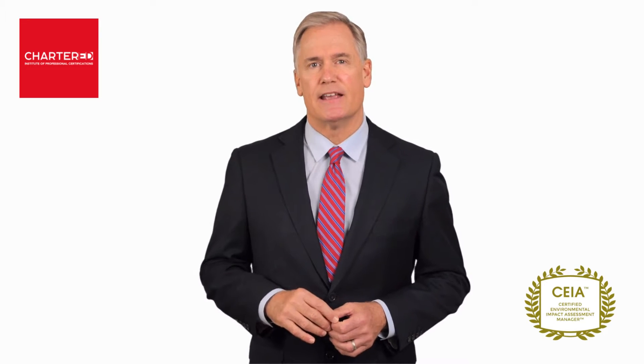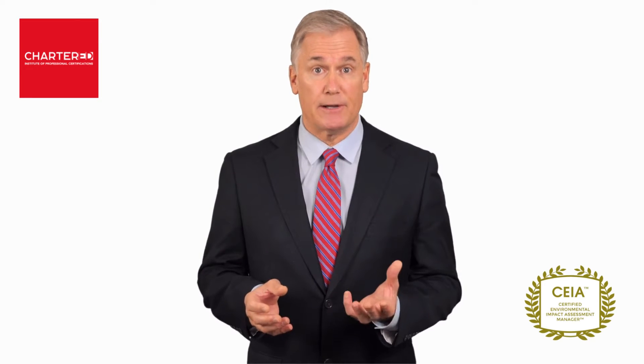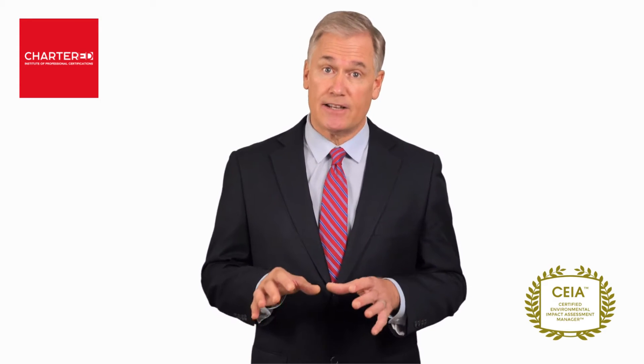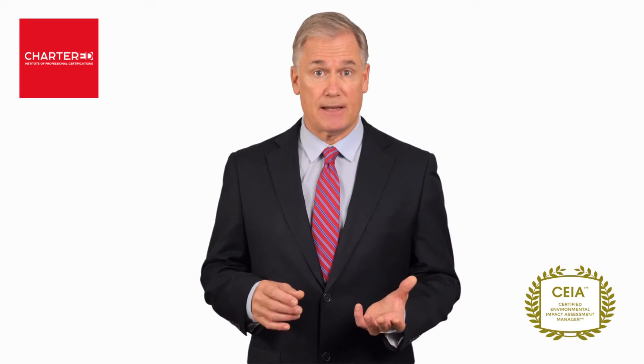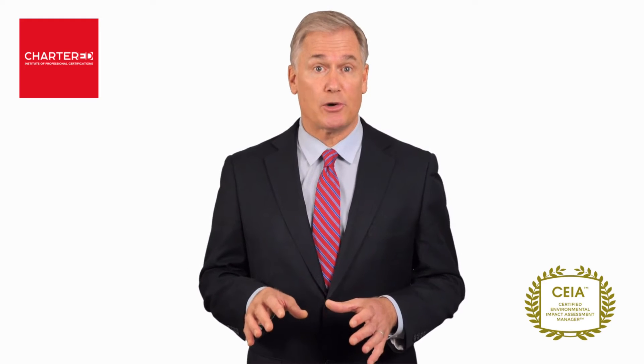Hi, my name is Steve Perrys. Together with my faculty director, we would like to invite you to join us for our Certified Environmental Impact Assessment Manager program. This certified program will walk you through every major aspect of conducting an in-depth EIA, from impact assessment to gaining public consultation, and eventually environmental monitoring and control.